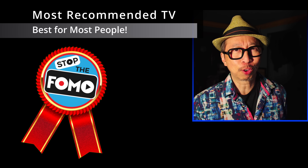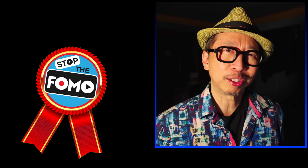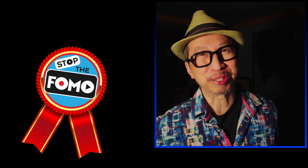After looking at all my live streams and so forth, one TV model keeps on popping up. Which model is it? You think you know? Stick around and find out. Let's get into it.